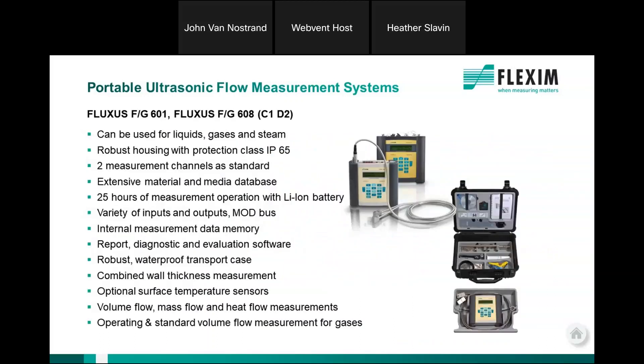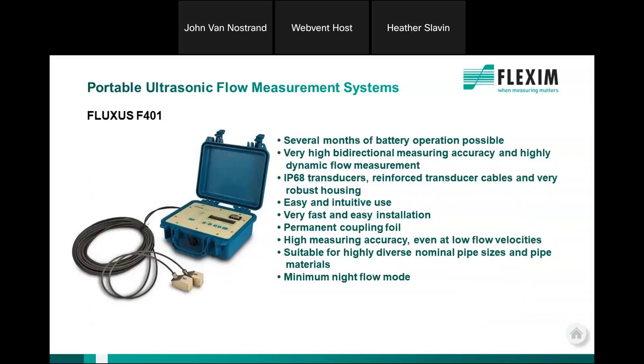The F601 is the workhorse portable meter. The F401 is a nice meter for water distribution networks because it can essentially go to sleep, wake up, take readings, and go back to sleep — so you get baseline data to determine what's going on in the process. It's also in a watertight enclosure. I've actually put this in a wet well that flooded; I came back and the meter was floating, the transducers were still on the pipe, and everything was working fine.